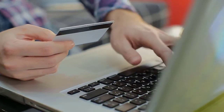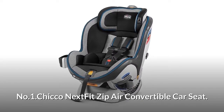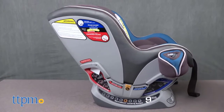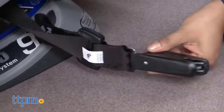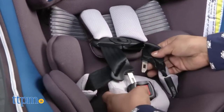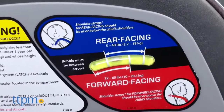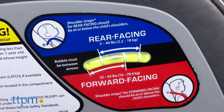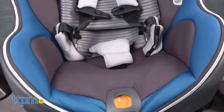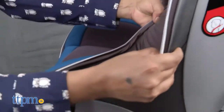Number one: Chicco NextFit Zip Air Convertible Car Seat. The NextFit Zip Air offers nine reclined positions to fit your car and keep baby comfortable. The latch tightener and five-point harness give baby a secure and comfortable fit, especially with the ComfortFlex padded harness that holds the waist belt up and out of the way. RideRight bubble indicators help parents install correctly in rear or forward-facing mode. The Zip Air features 3D air mesh fabric for ventilation in the torso area where kids tend to get sweaty.